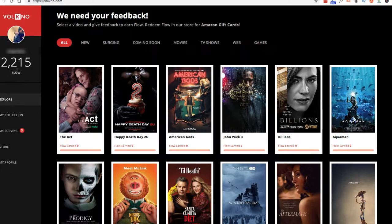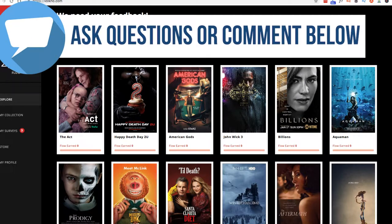You get points for watching them — they call them flow points. Every thousand points is worth a dollar. Right now you get Amazon gift cards, and it's only available in the United States. Amazon gift card is the payment, which is still very cool.